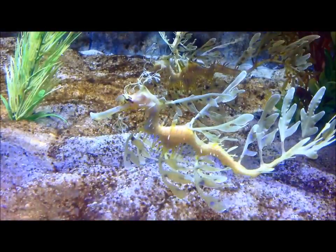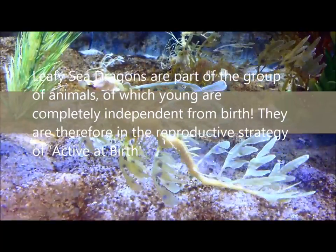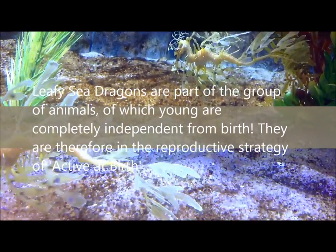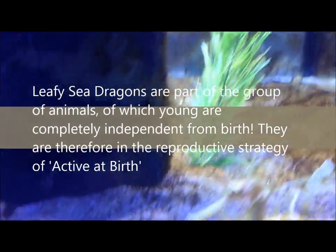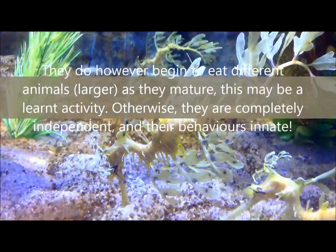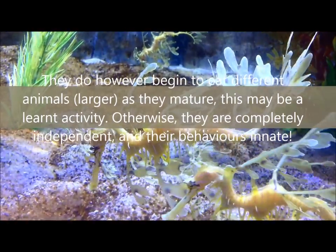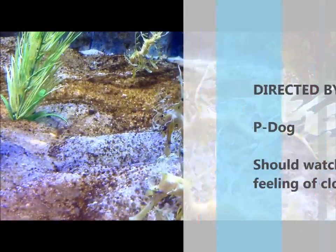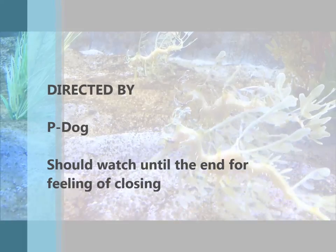Leafy sea dragons are part of a group of animals of which young are completely independent from birth. They are therefore part of the reproductive strategy of 'active at birth.' They do however begin to eat different, larger animals as they mature. This may be a learnt activity; otherwise, they are completely independent and their behaviour is innate.